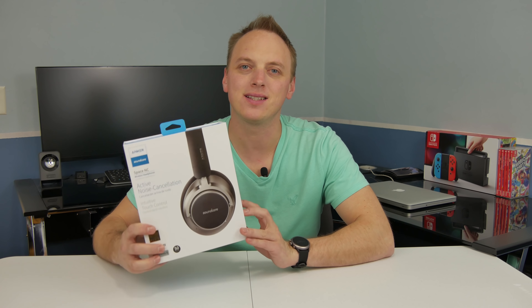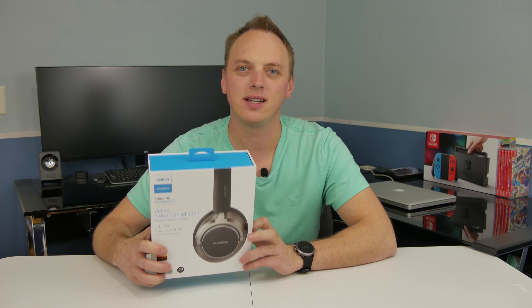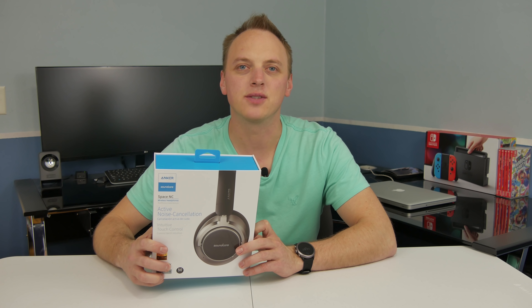Are the Anker Soundcore Space NC the best active noise cancelling headphones under $100? Let's find out right now.